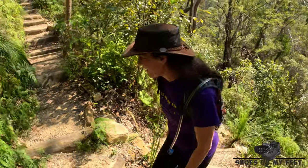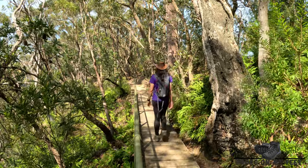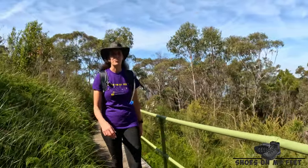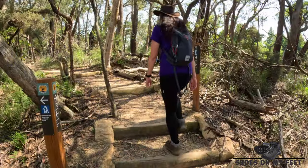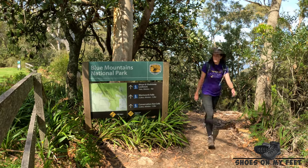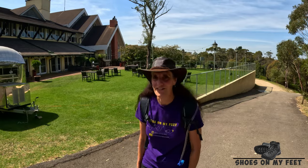This section has plenty of steps. As you skirt around the golf course, you'll notice a lot of boardwalk sections. Just after finishing the golf course, you skirt around the Fairmont Resort.